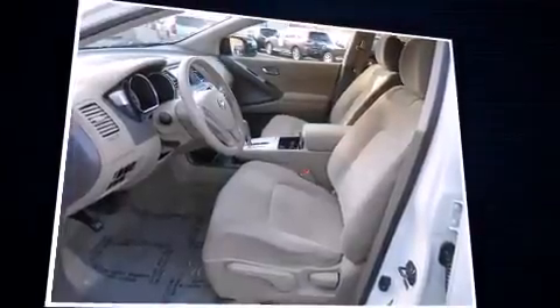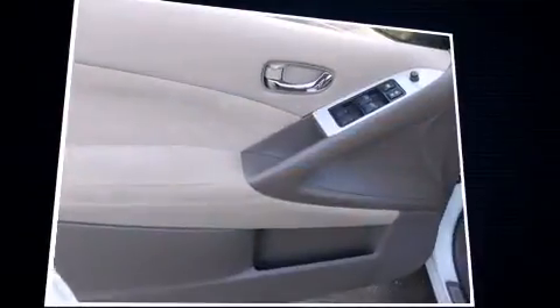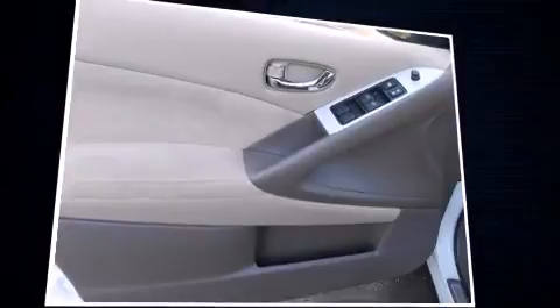A wealth of standard features mean that you no longer have to sacrifice, such as remote keyless entry, front and rear reading lights, rear wipers, and more.